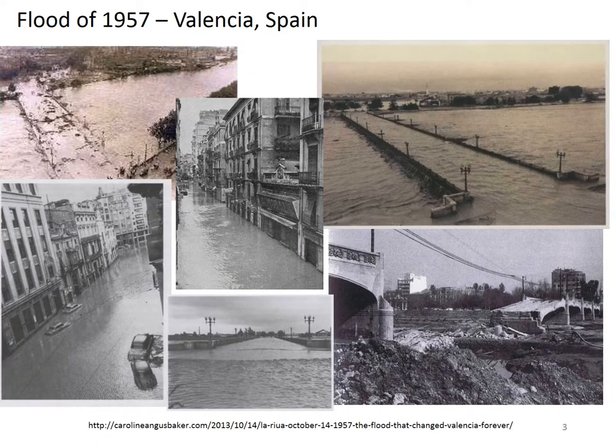Now the new river, or essentially the dugout canal that relocates the river, goes to the south of the city. This is a result of 1957 floods that occurred, and as you can see from these historic images, they were very destructive — damaging bridges that crossed the river and causing flooding throughout the city that severely damaged Valencia.